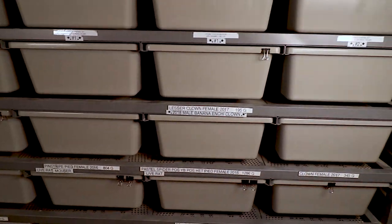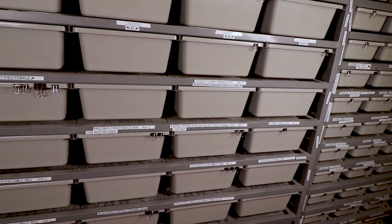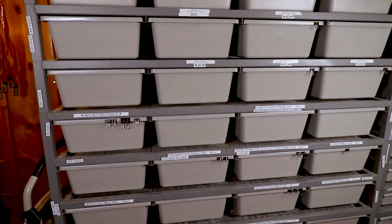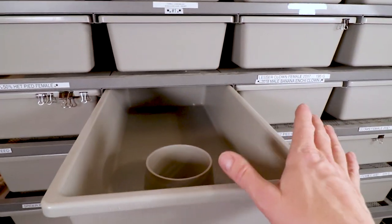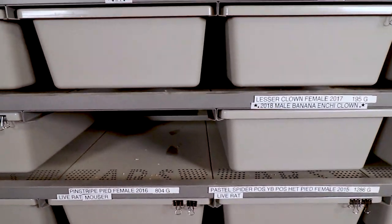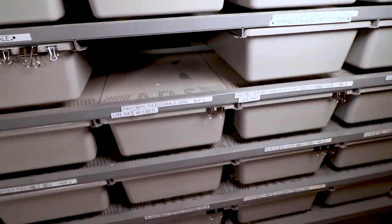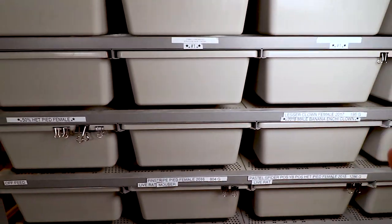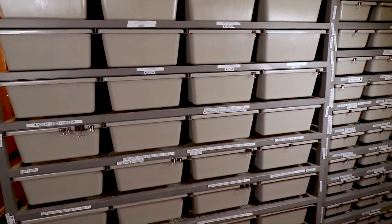The cup holders let you swap out disposable cups instead of cleaning water bowls - makes life much easier. On pricing: the 5040 original with full metal sells for $2,600 for the whole rack. That's $280 per level of four tubs, which brings you to about $70 per tub. The tub comes with heat strips and everything you need - you just need a thermostat. So $70 per snake enclosure is pretty reasonable.